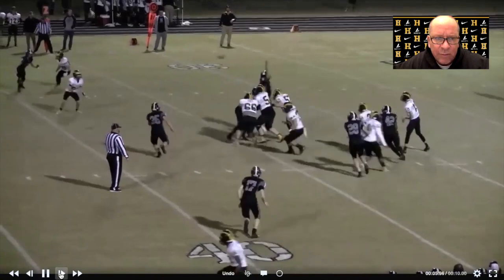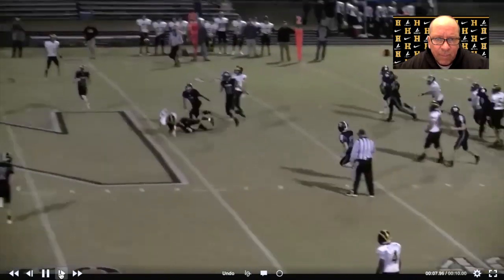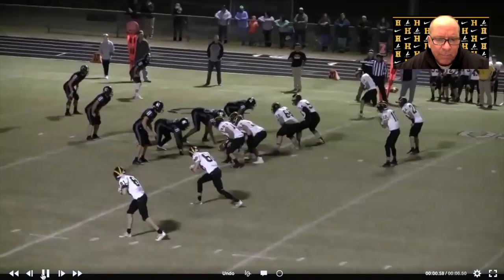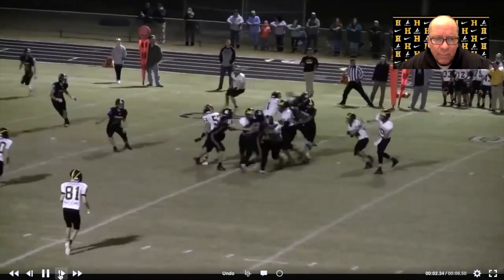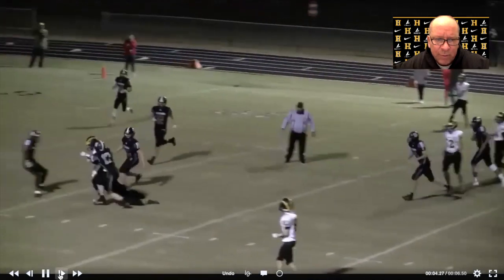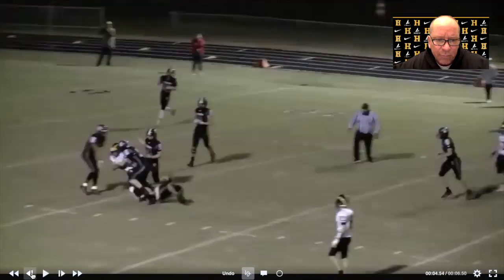Easy throw and catch, easy 11-yard gain and a first down. Here it is — Lightning. That last one was Thunder, so obviously Thunder goes to the right, Lightning goes to the left. Same read, same easy completion, and another good gain off of it.